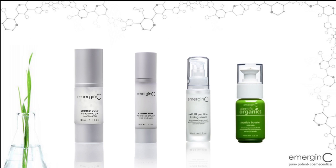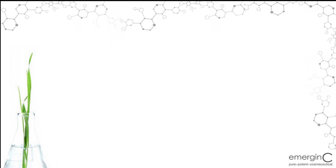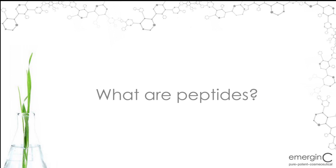Emergency offers four products with peptides, including our Creasease Gel, Creasease Emulsion, our Swift Lift Peptide Firming Serum, and our new Scientific Organics Peptide Booster Serum. In order to understand our peptide products,